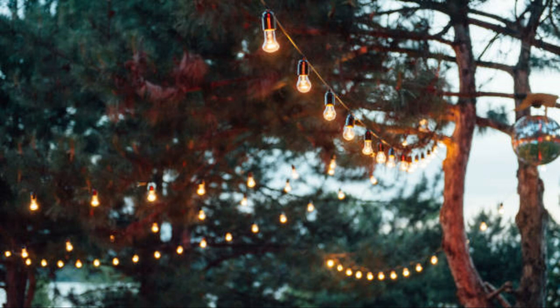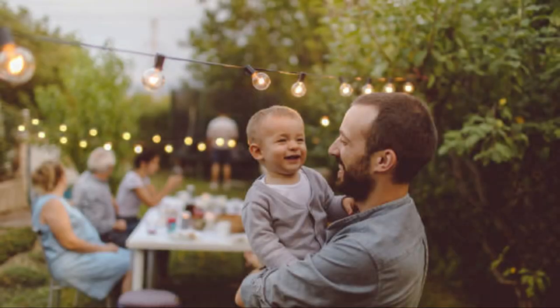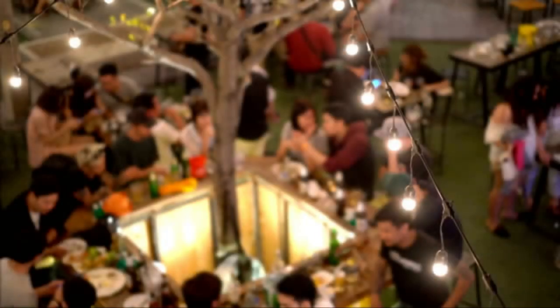Pergola and patio lighting: create a cozy and inviting outdoor living space by adding overhead string lights or pendant lights to your pergola or patio. Use soft, warm lighting to enhance the ambience for evening gatherings and dining. Pathway and border lighting: define the borders of your garden beds and pathways with low-level lights. Solar-powered stake lights are an excellent option for marking edges and providing gentle illumination.